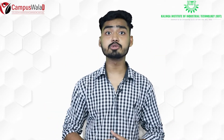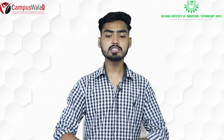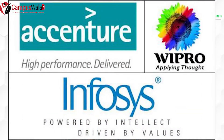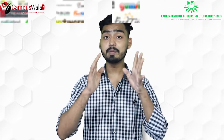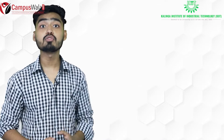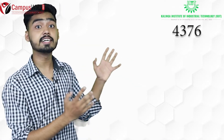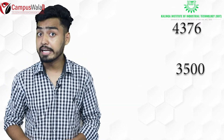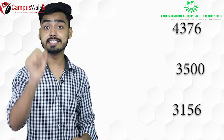14 companies offered packages of 10 lakh rupees or more, and 30 plus companies offered packages of more than 5 lakhs. Notable recruiters include Accenture, Wipro, and Infosys, which hired a high number of students. In 2019, 220 companies offered 4,200 jobs, with a total of 4,376 offers made to 3,750 eligible students, and 3,156 students were successfully placed.